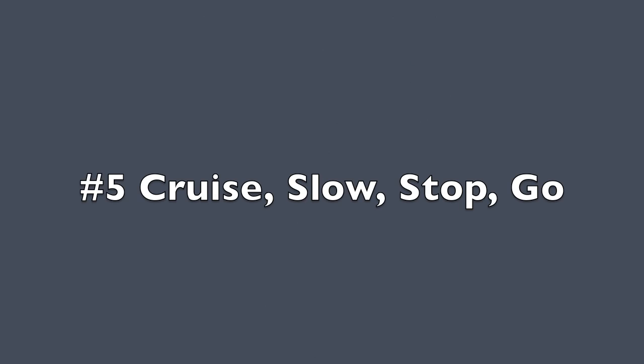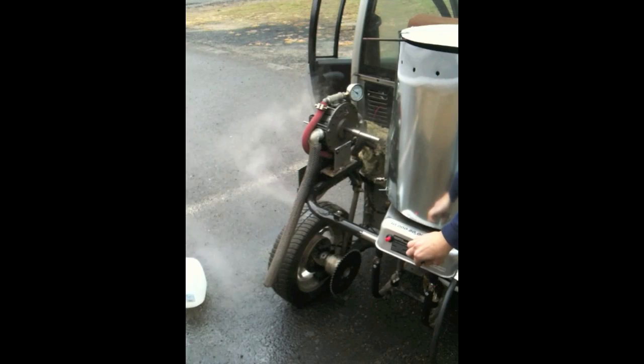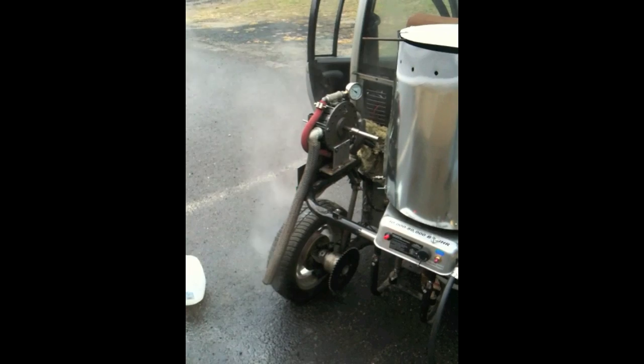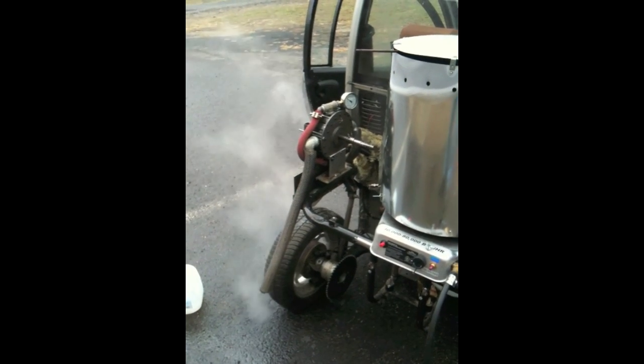DOT's potential interest in this technology is for powering city buses. City buses do a lot of slowing, stopping to pick up passengers, and then accelerating away from the curb. How well does BRASH perform this task?